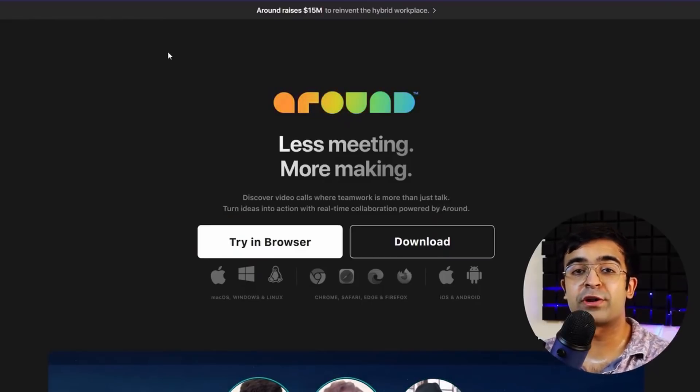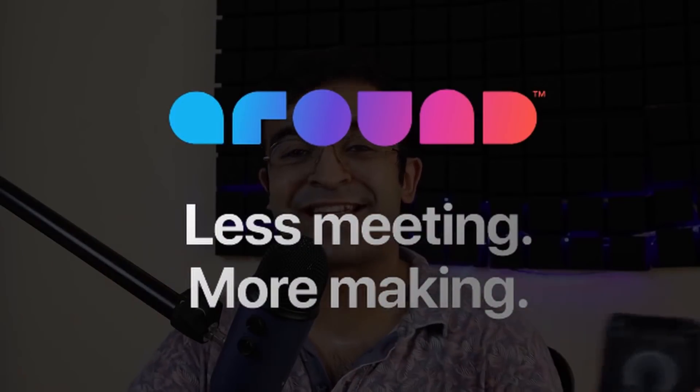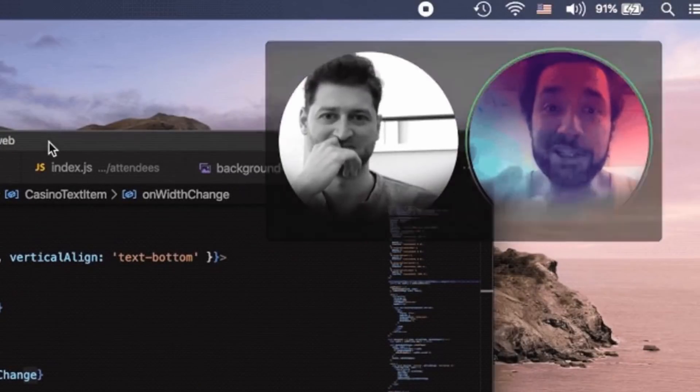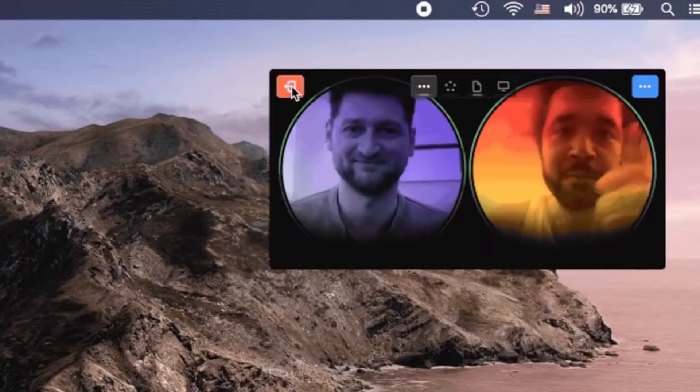I was recently excited to get my hands on a new tool called Around. When they reached out to sponsor the channel, I was ecstatic. Around is an application available on Windows, Mac, Linux, and even your browser, which allows you to create on Figma, plan on your documents, or even play games while in these cool circular bubbles where you can show your face and voice but you're creating things. The focus is on creation and work rather than the video platform. What really stood out is that whenever you move your face in any direction, it follows your face using AI technology — so if your mom walks in from behind during a video conference, it's only focusing on your face.